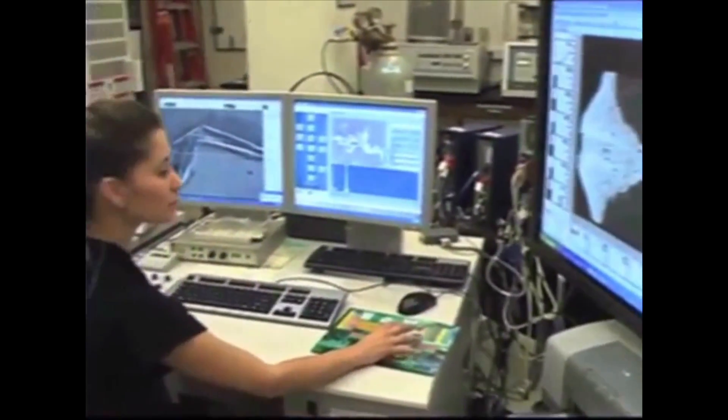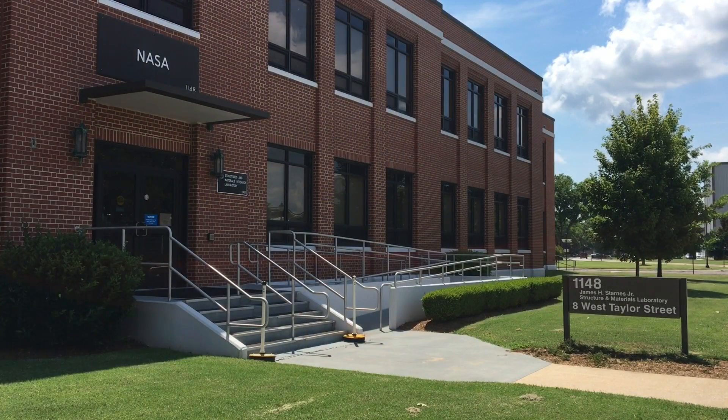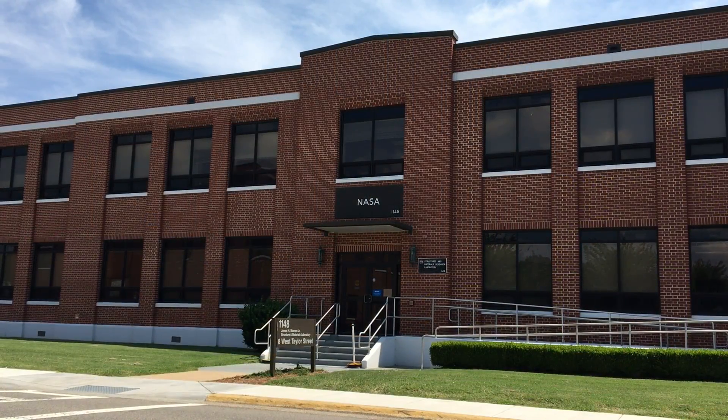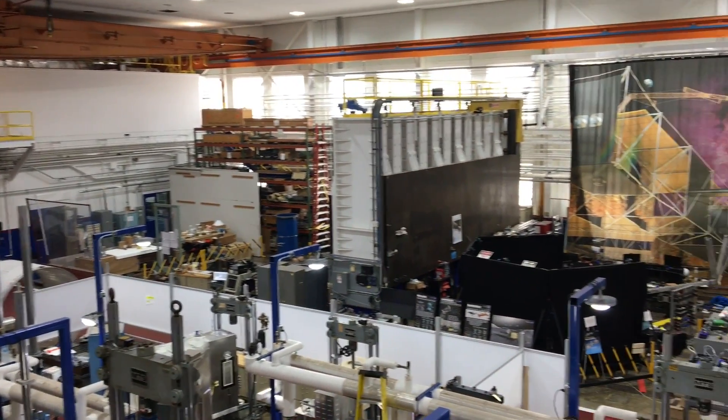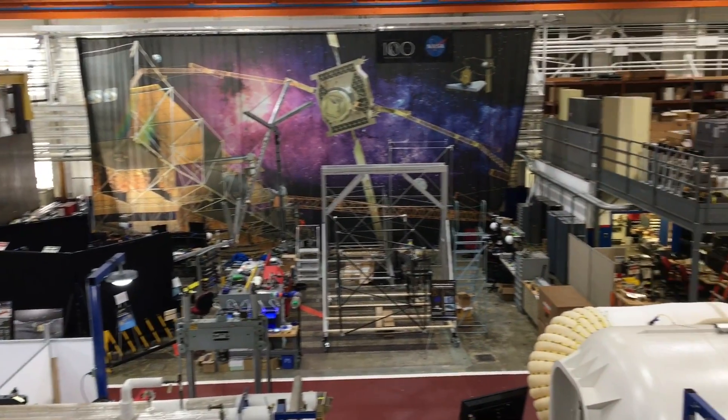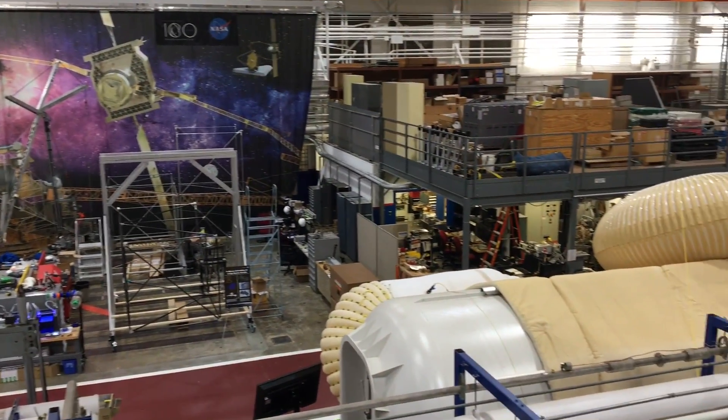When a NASA Langley engineer needs a new material, he or she turns to the Structures and Materials Lab, which focuses on Langley's missions in flight and space exploration. Finding light, durable materials and building space-worthy structures is crucial to living in space and improving how we travel through our Earth's atmosphere.